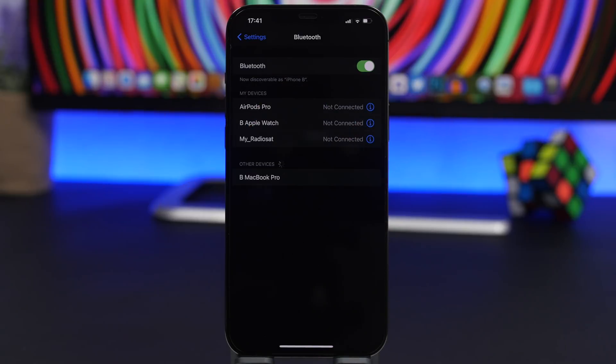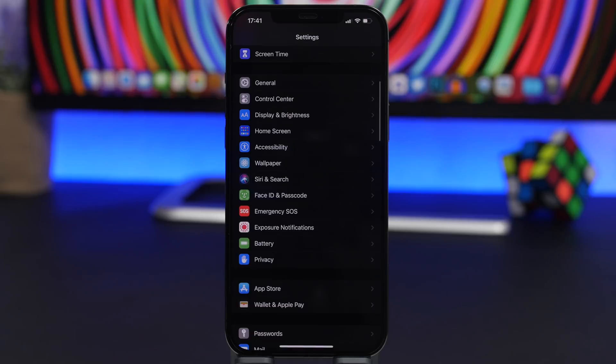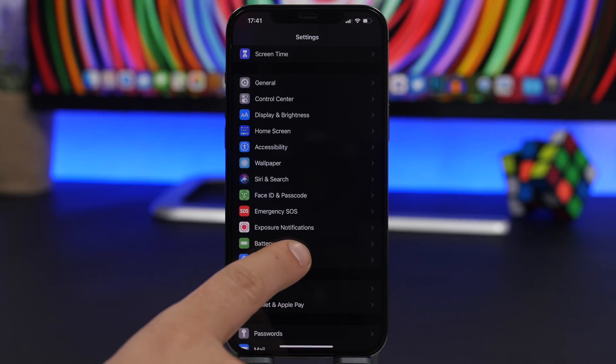Another thing I suggest: completely turn off Bluetooth if you don't need it. Go to Settings and turn it off from there. Leaving Bluetooth on means it will always be scanning for nearby devices to connect to, which requires a lot of battery.